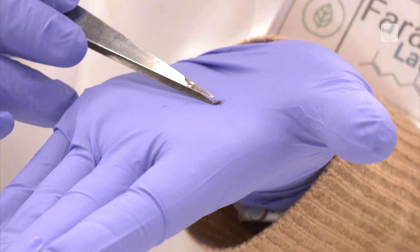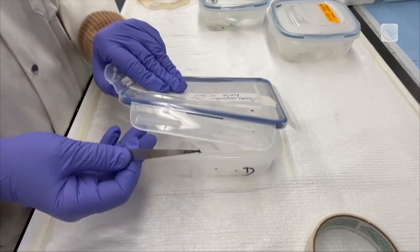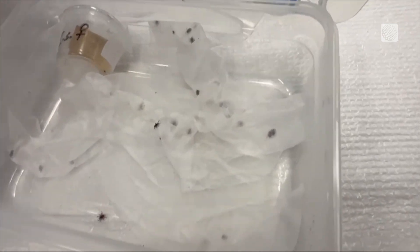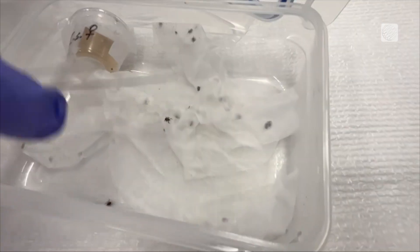The traditional way to feed ticks when you're trying to maintain a colony is live animals, but this colony will be established on an artificial feeding system. Ticks will be fed on an artificial membrane, and of course as a nutrient they will use cow blood.